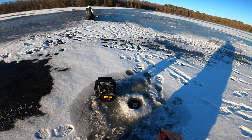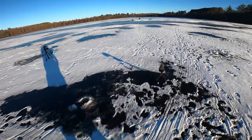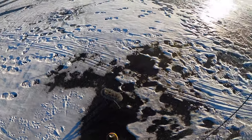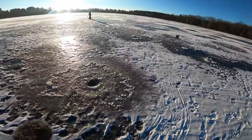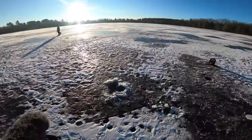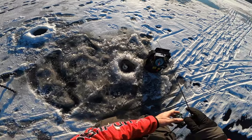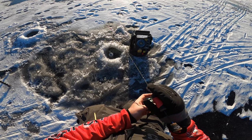All right guys, first drop here, just getting started. We just made a little move — our original hole popping was not in the right area, it was a little bit shallow. Cody's over here working on punching a few more holes so we can try this spot. This hole is about 10 feet, which is the deepest we've had so far.